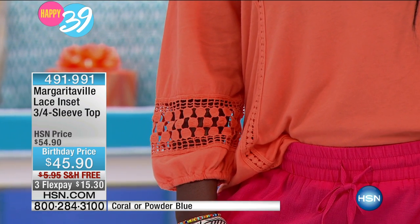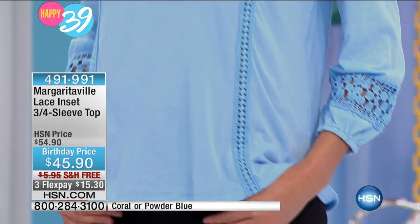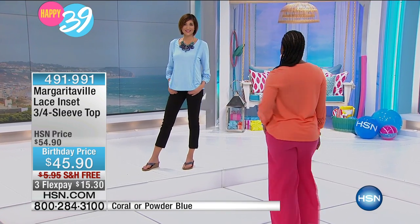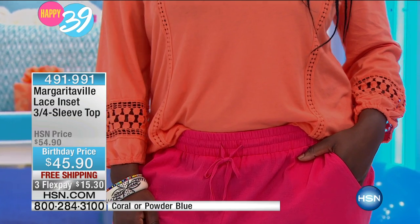I love how Hope has it paired with the gauze pant. Earlier in the show we did the blue-on-blue tonal look, and the coral with that fuchsia — beautiful sunset colors. Margaritaville at sunset — I love that. You can see how beautiful this looks on really any size, any skin tone.